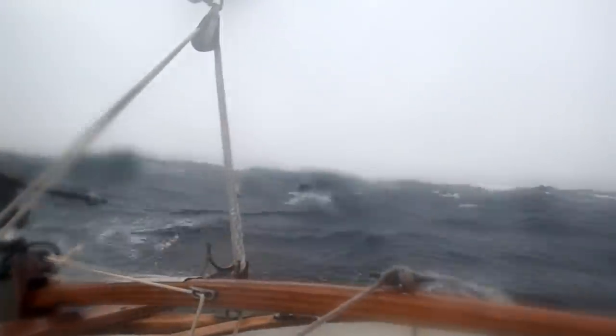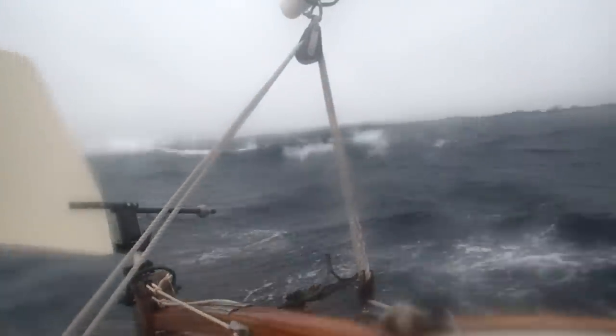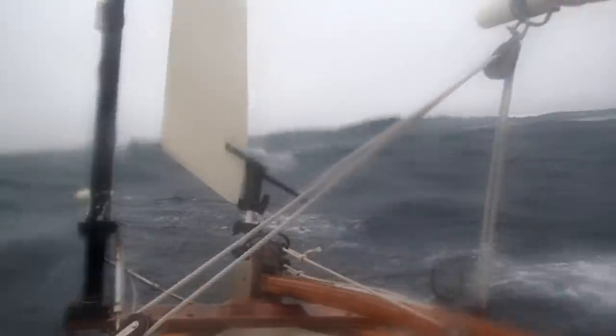There's a bunch of pilot whales out here body surfing in these waves. They look like they're having fun at least.